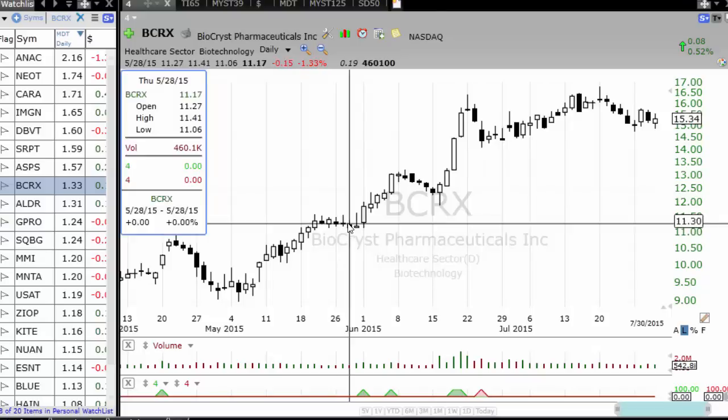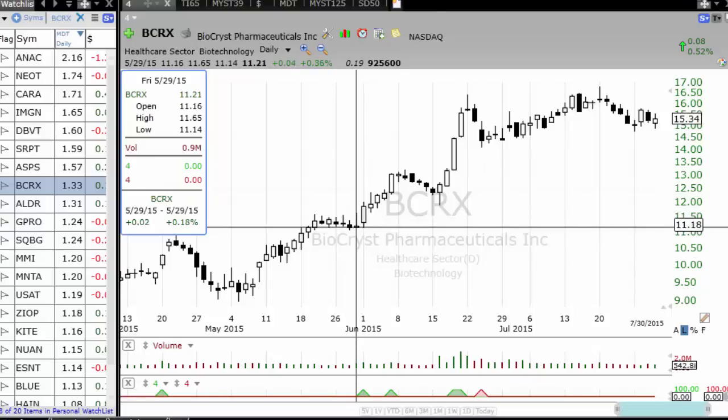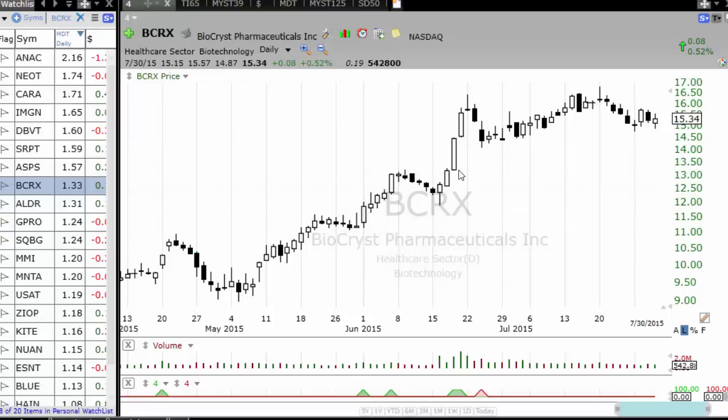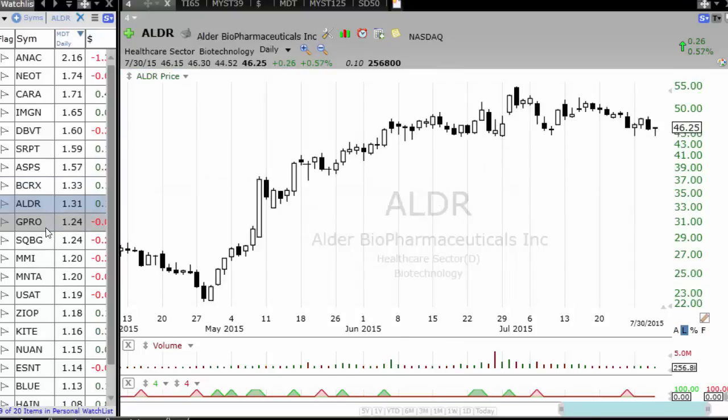The stock should have a series of narrow range days, set up very well, be up less than 1% before the breakout, then break out — and then you get in and see a 15% move. Or here again, a series of narrow range days and it breaks out and has around a 22% move.